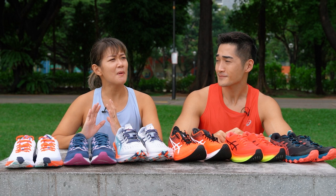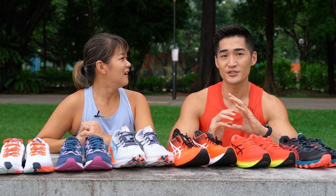I have Brandon with me today, a fitness enthusiast who loves running, to help me out. Hi Brandon. Hi Cheryl. So Brandon, do you remember when you bought your first pair of running shoes?